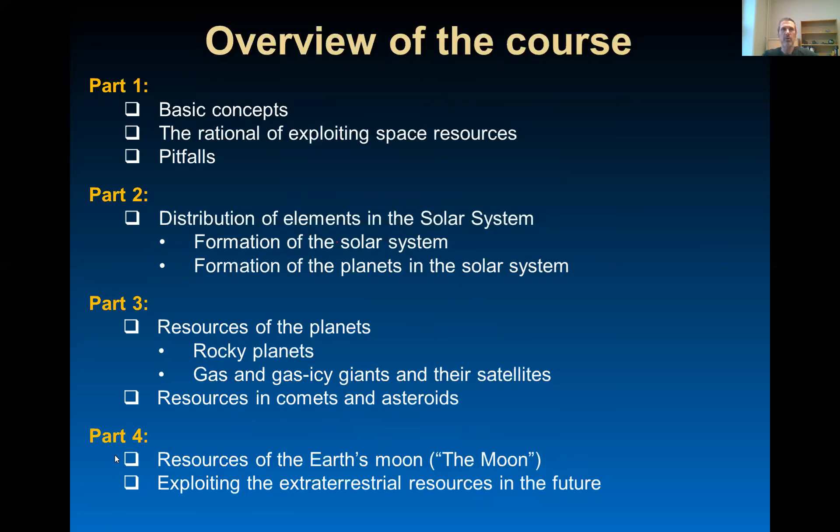Part four is dedicated to resources of the Earth's moon. And as a conclusion, I will talk about exploiting the extraterrestrial resources in the future.